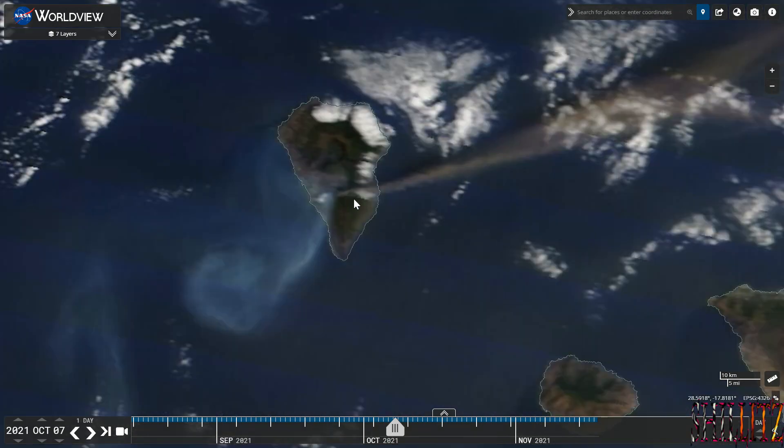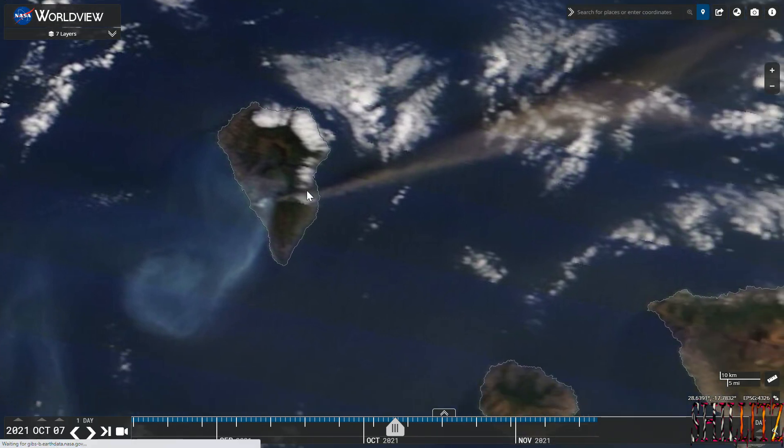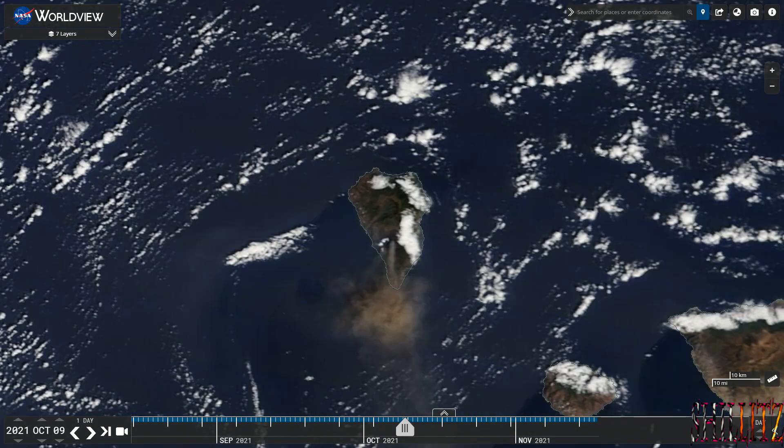Then we've got this image taken on the 7th of October. You can see that the winds have changed direction here — it's actually traveling east and blowing out to sea. You can see the massive area it's traveling. Then here on the 9th of October...